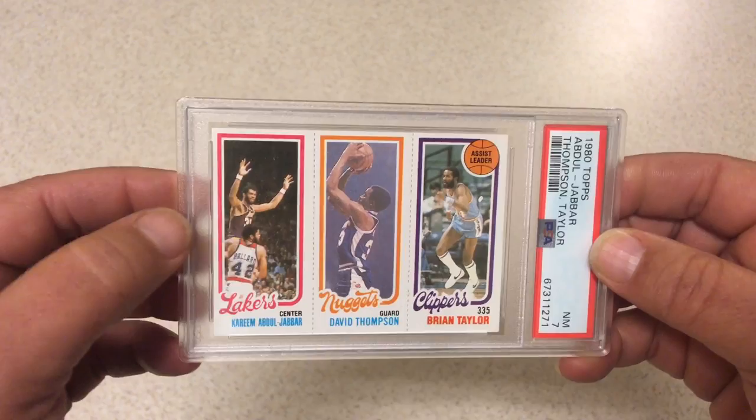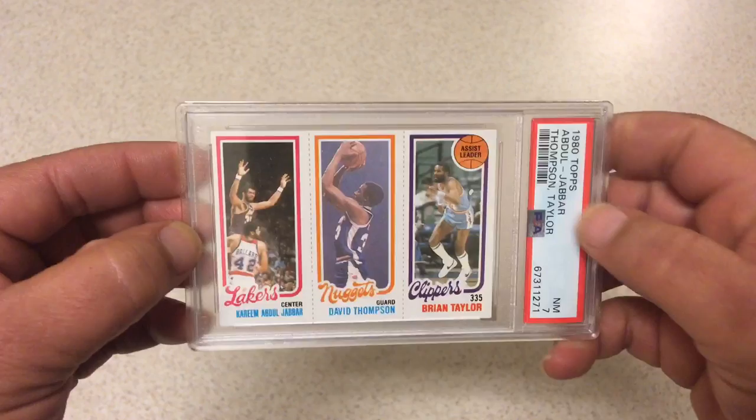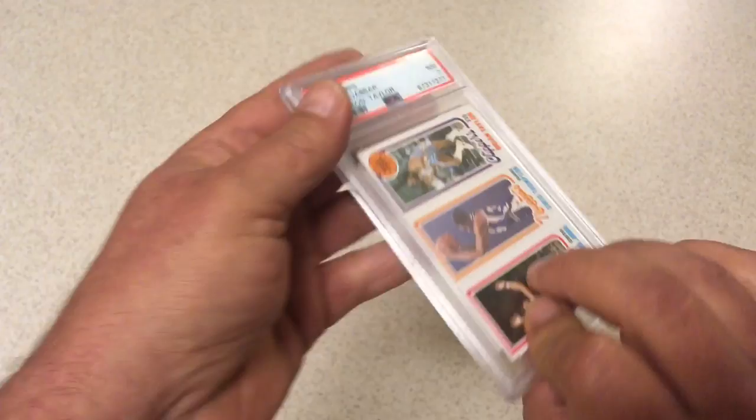Next we got 1980 Topps — David Thompson, Brian Taylor, and Kareem. I picked this one up off an online auction if I remember correctly. Thought it was a little nicer than a 7. The centering is definitely off left to right, I think it's probably a little bit high as well. I haven't ever graded too many of these 1980 cards so wasn't exactly sure what to expect, but I did think it was a little better than a 7. But a 7 is what we got.